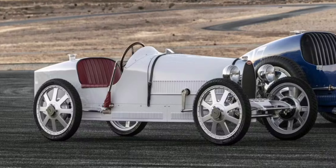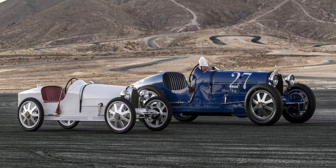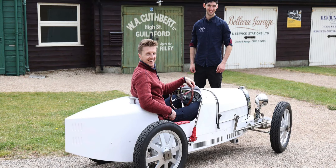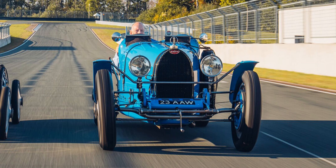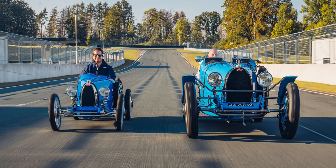The Baby 2 has been developed using a full 3D scan of a 1924 French Grand Prix Bugatti Type 35, with the proportions shrunk to 75%, and the design adjusted where appropriate for a modern electric powertrain. Although the car will not be an exact replica of the Type 35, it will be a scaled tribute.